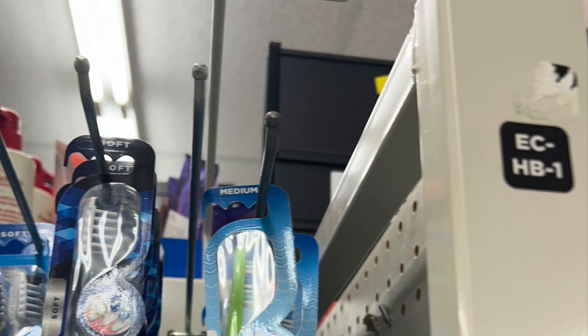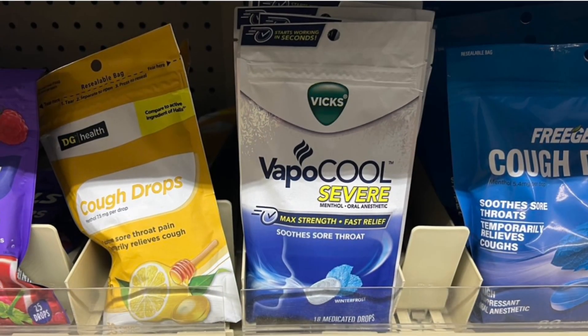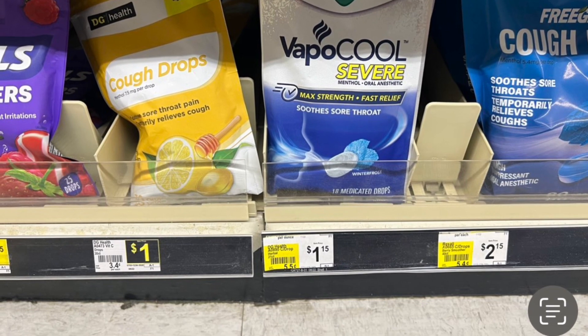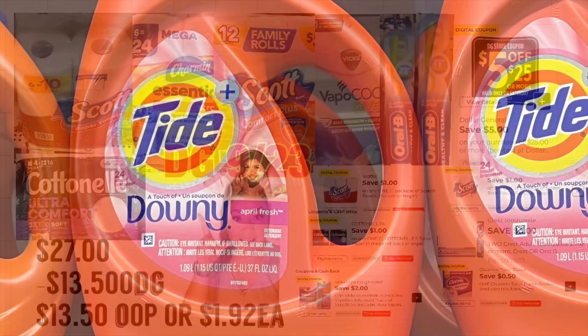We have a three dollar on two digital coupon — if you have an old system you should be getting about a dollar back. You're also adding the big Staple Cool for $2.50 and we have a two dollar digital coupon. Total should be $27.00; total digital coupons $13.50 including your $5.25. You'll be paying $13.50, or only a dollar and 92 cents per item.